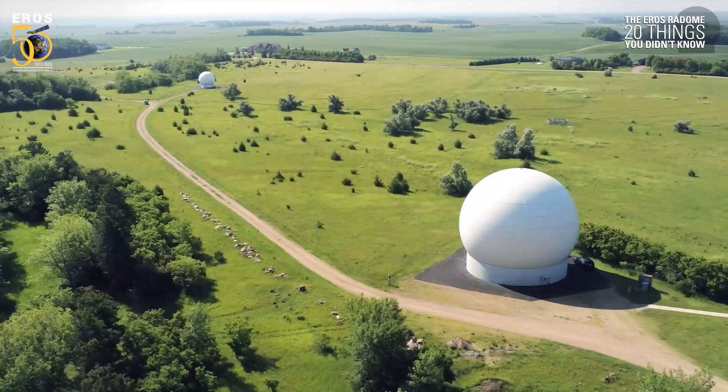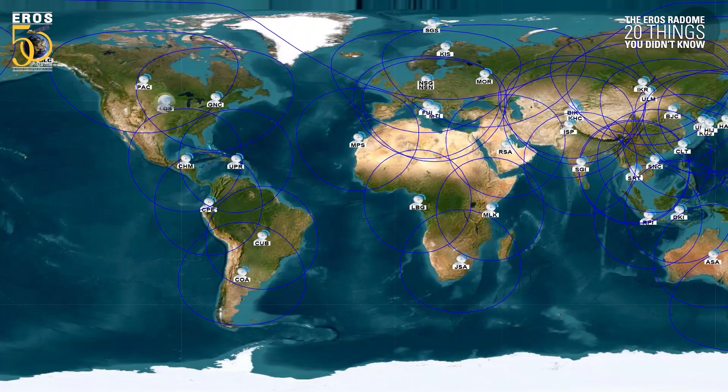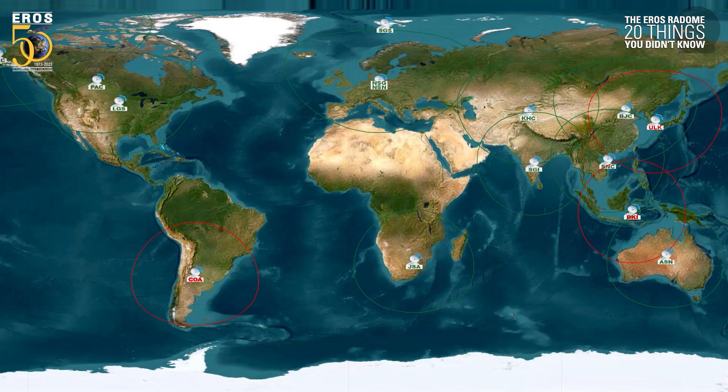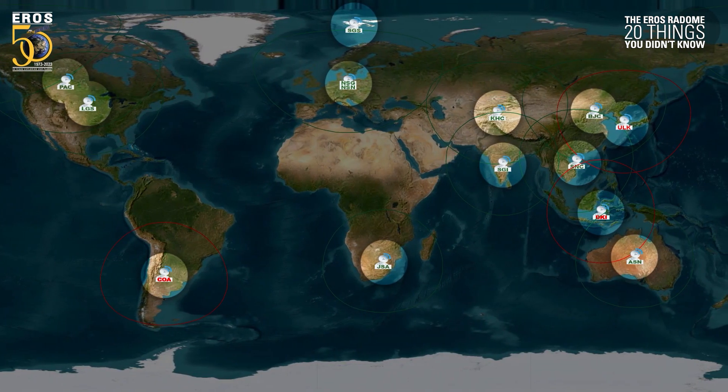Eros isn't the only ground station used to collect Landsat data. Over 40 international stations have worked together over the past 50 years, and there are currently 15 stations actively receiving data from Landsats 8 and 9.